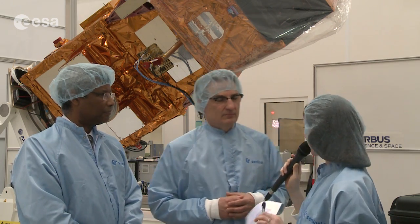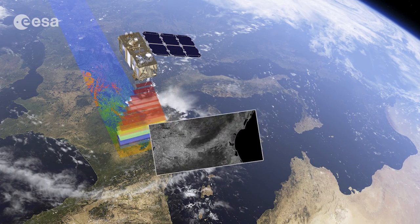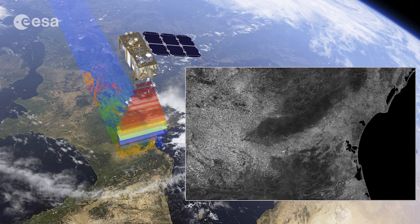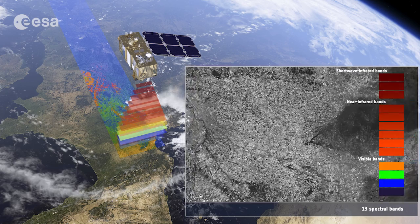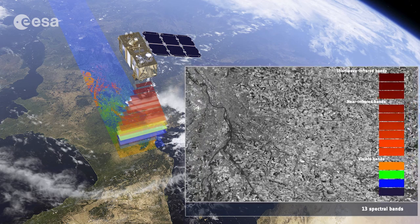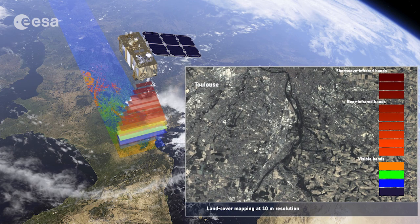What makes the instrument and the Sentinel-2 mission unique is that at the same time it has very rich spectral coverage — 13 bands — it covers a swath of close to 300 kilometers, and the spatial resolution goes down to 10 meters. This altogether is completely unprecedented and delivers 1300 megabits per second of data generated by the payload instrument, which is why we have 1.6 terabytes of data to be processed in the ground segment on a daily basis.